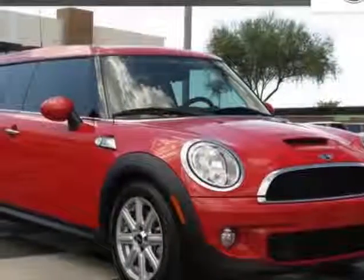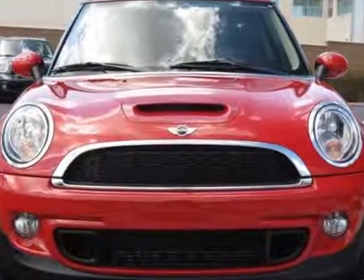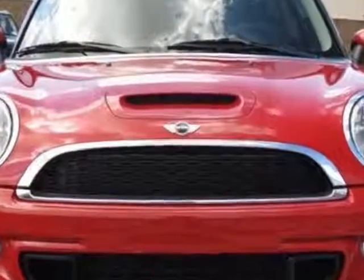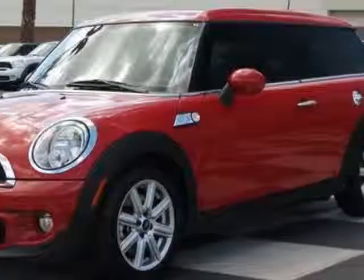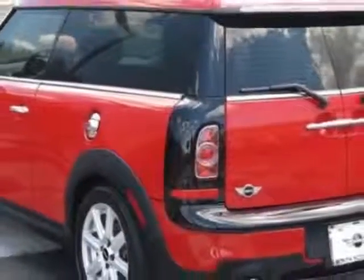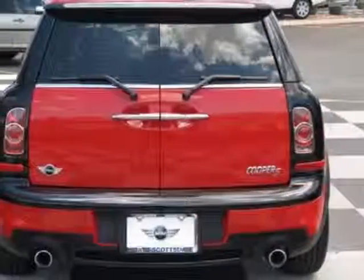Come take a look at this 2011 Mini Cooper Clubman. This Cooper Clubman has just under 29,000 miles. For your protection, this vehicle has a factory warranty. This vehicle gets an estimated 27 miles per gallon in the city and an estimated 35 on the highway.